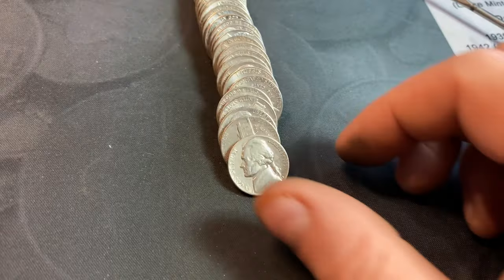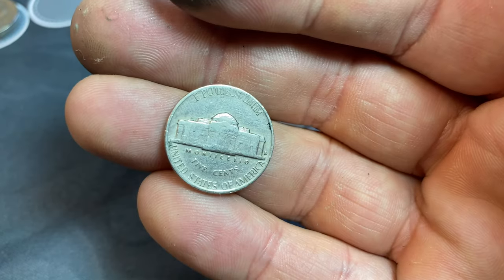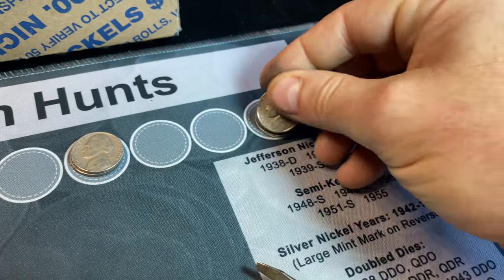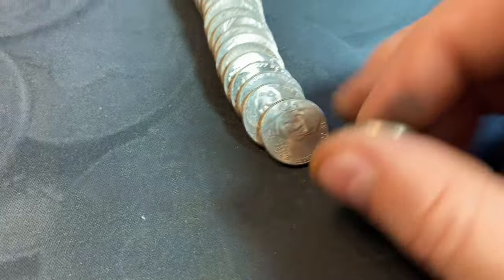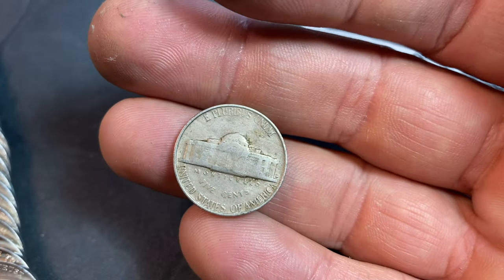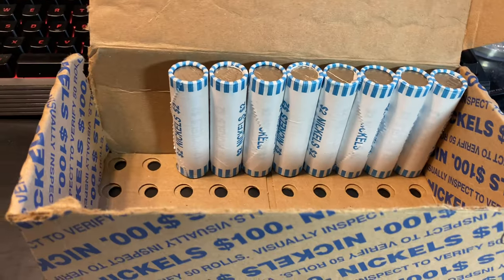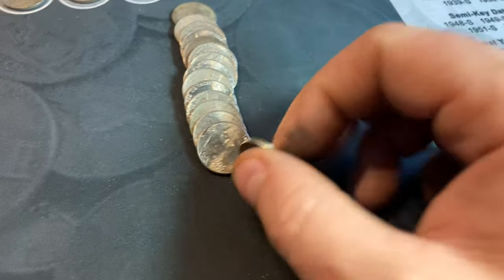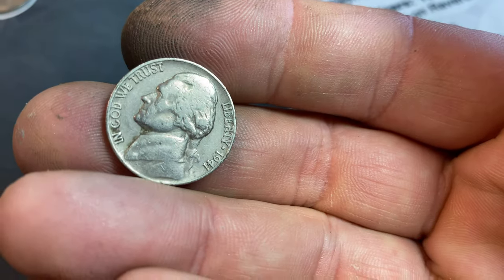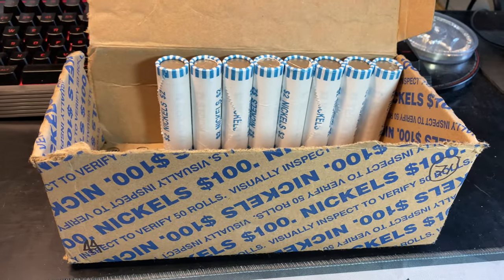Roll number 33, we've got another 1957 — another one not in bad shape and another one from Denver. Same roll, this time we've got a 1953 Denver as well. We're on roll number 42 and we've got another 40s nickel, which is a 1941 Philadelphia. Only eight more rolls after this — running out of time.